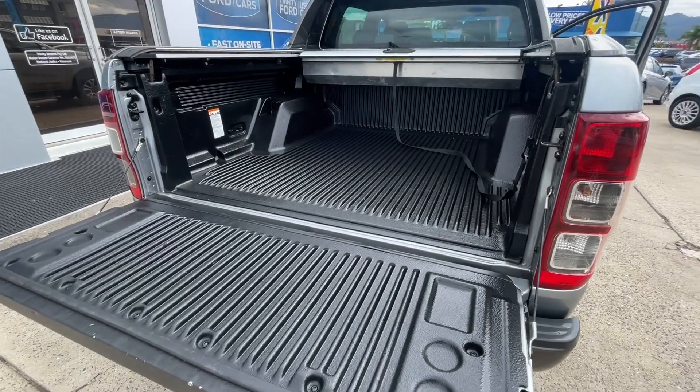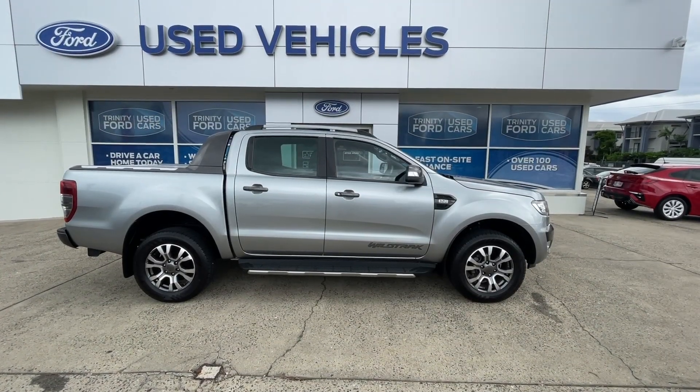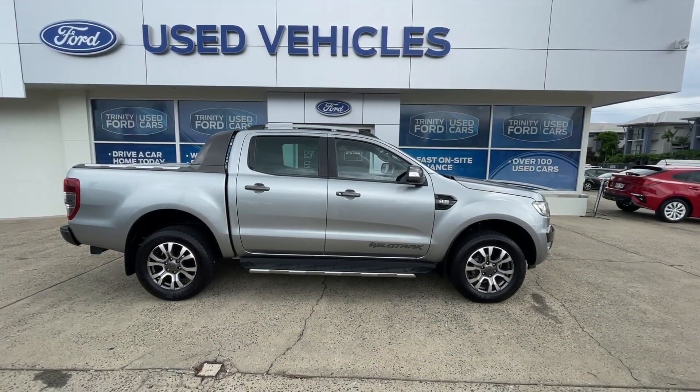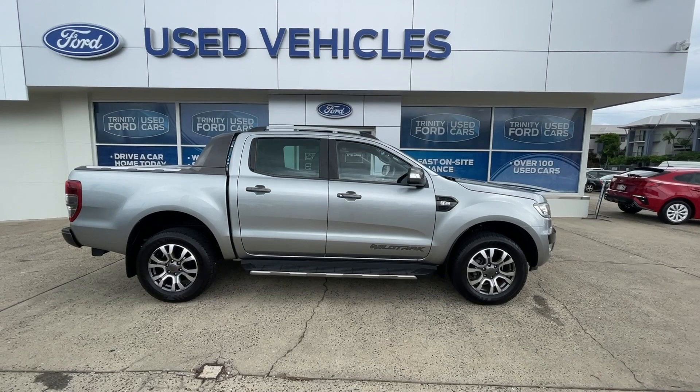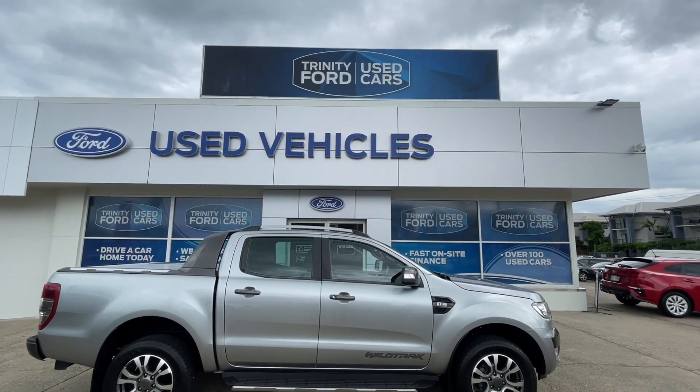The tub, just like the rest of the car, has had very little wear and tear. Our Ford Ranger Wildtrak has done 136,000 kilometers and comes with full service history. If you like what you see, come down to Trinity Ford Used Cars on the corner of McLeod Street and Florence Street.